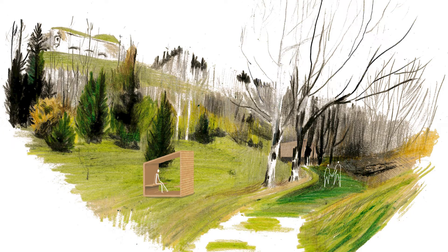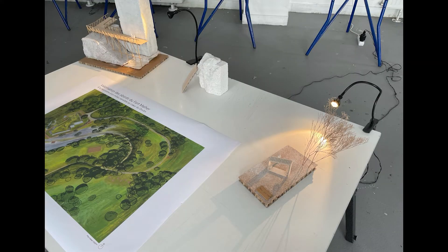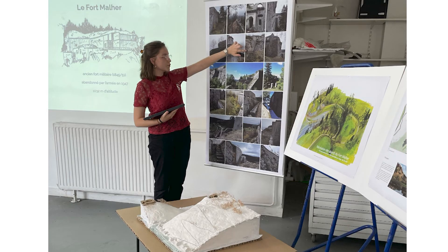The different beacons punctuate the region's landscapes at some specific locations. They allow us to enjoy and take the time to admire the surroundings.